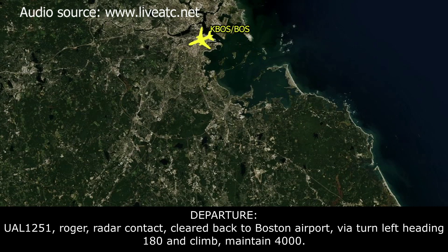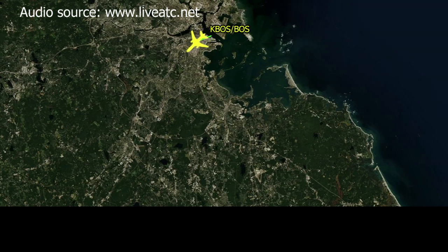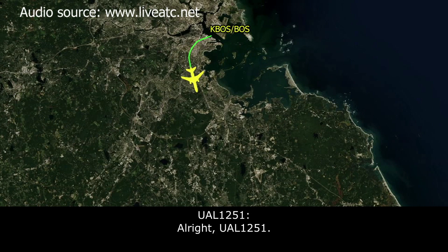United 1251, roger. Radar contact, cleared back to Boston airport, fly heading 180, maintain 4,000. United 1251, this will be the ILS or visual approach to runway 33L.